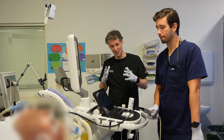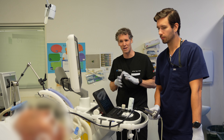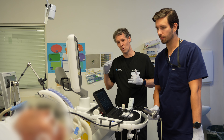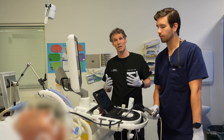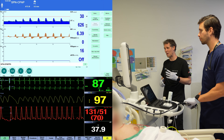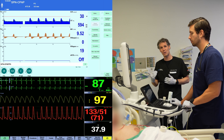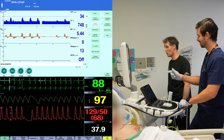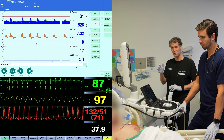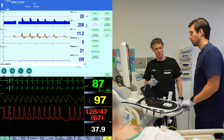Along with the levosimendan we've also diuresed him, and we're now left with him on moderate amounts of noradrenaline. He's completed his levosimendan infusion. What we're going to try to do now is see how bad his left atrial pressure is, particularly when we start weaning his PEEP. Currently he's on a PEEP of 14 and hasn't got a huge oxygen requirement. One of the things we're going to try to determine is, as we reduce the PEEP, what happens to his left atrial pressure. So Chris, how are we going to assess left atrial pressure with transesophageal echo?